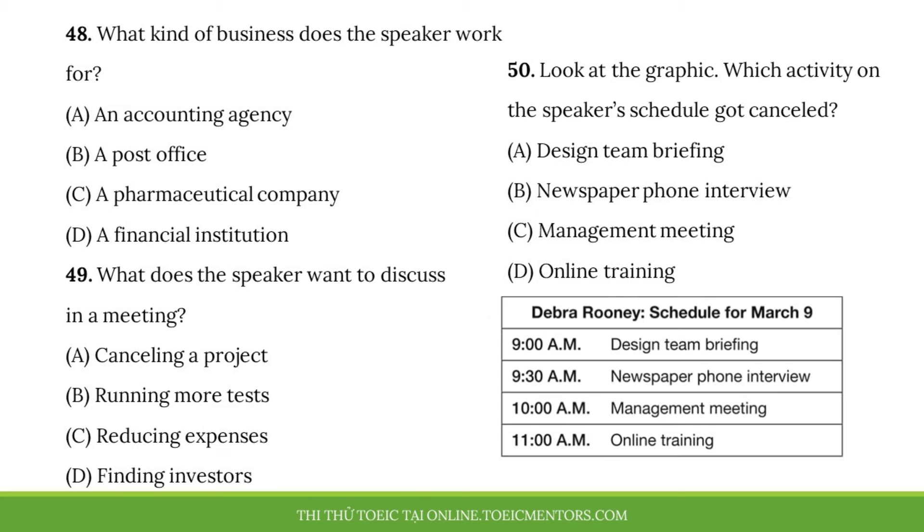Questions 48 to 50 refer to the following telephone message and schedule. Hi, Kenny. It's Deborah Rooney from Yorkshire Pharmaceuticals. I've been looking at the results for our new allergy medication. I'm pleased with the figures so far, but I think we'd better do further testing before moving forward with the project. I'd like to talk to you about this, so let's schedule a meeting. I want to make sure we aren't missing anything important. I'm wondering if you're free tomorrow morning, March 9th, at 9 o'clock. Something on my schedule got cancelled, so I'm available then. Please call me back at 555-50037. Thank you.